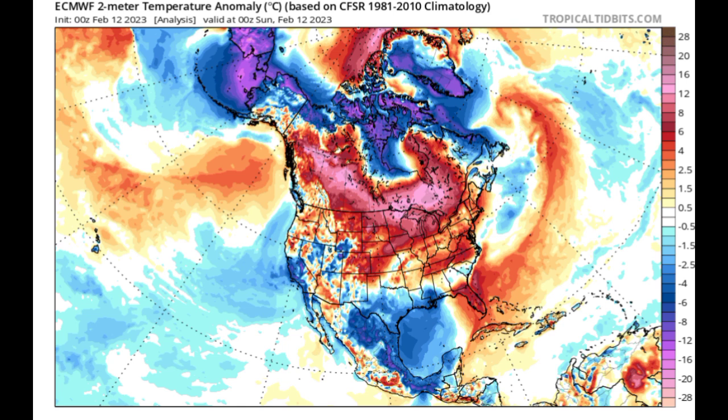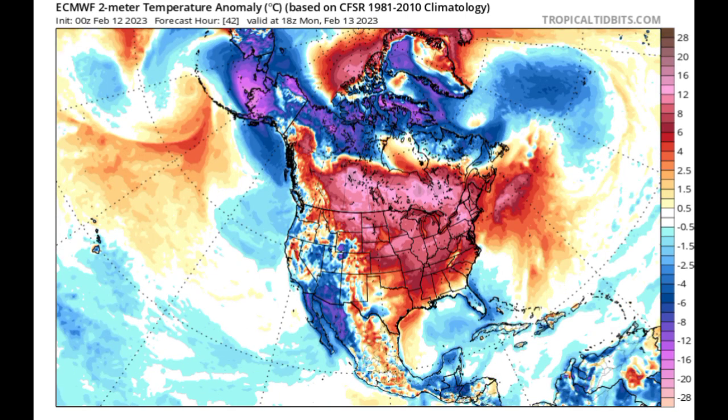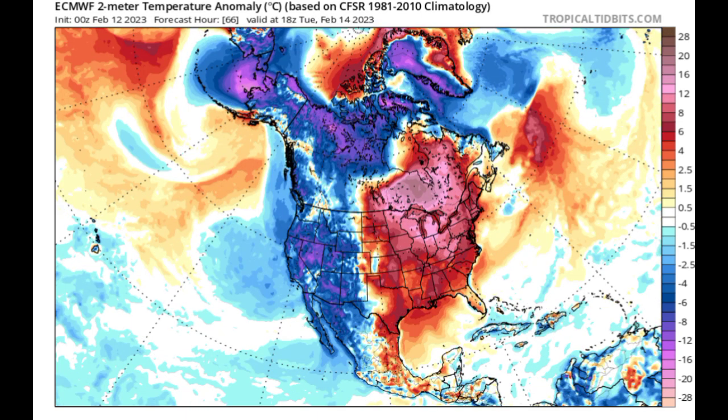Heading into tomorrow, the Euro model is expecting below-normal temperatures extending across parts of Central America, including Belize, parts of Honduras, Guatemala, and Mexico, and also for Florida, the Bahamas, Cuba, the Cayman Islands, and even into Jamaica. Heading into Tuesday, however, the model is expecting that most of this will be clearing up and normal temperatures will be returning for a lot of these areas.